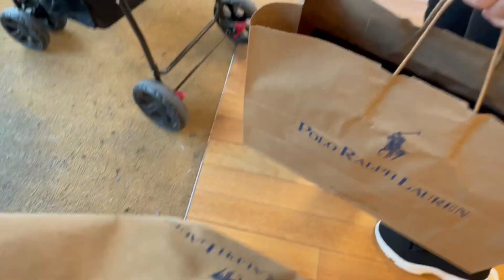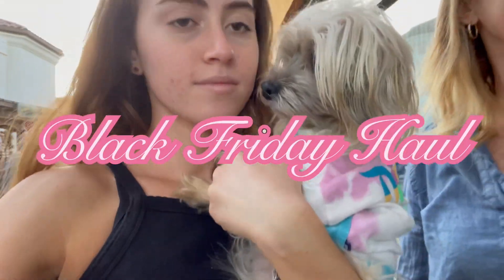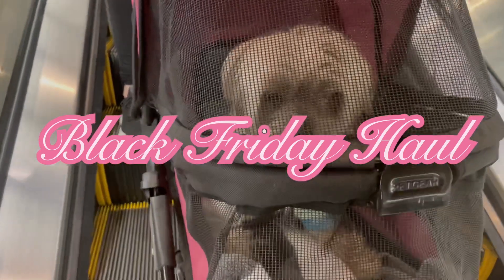Hey, welcome to the vlog. This is all that I got. I went to two malls.